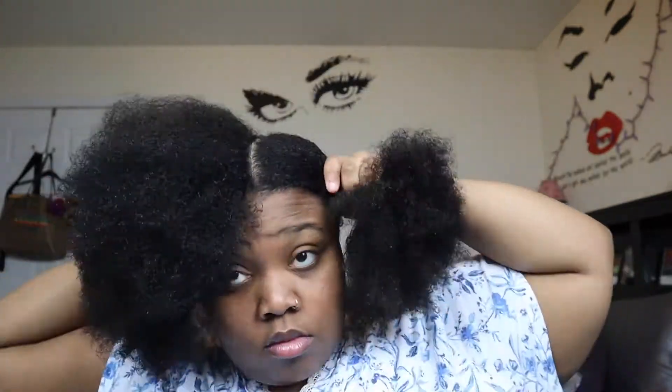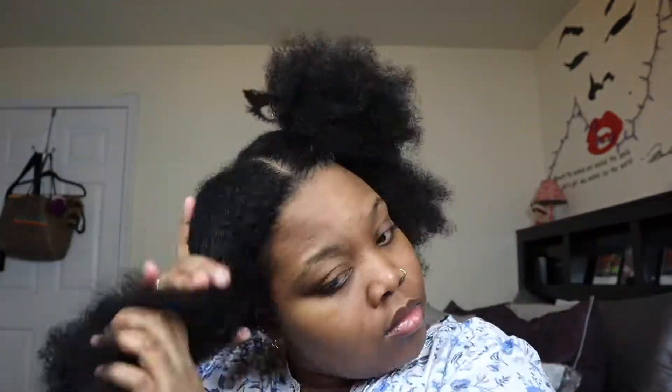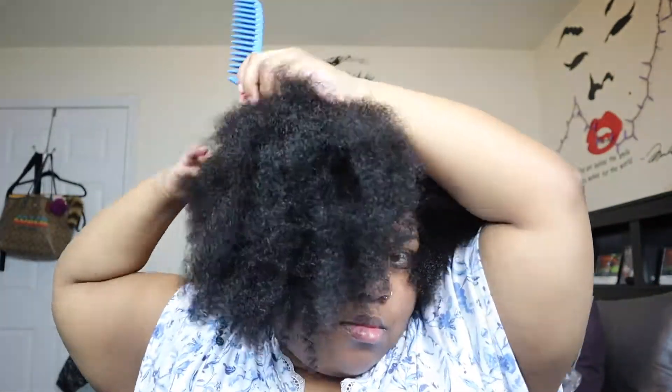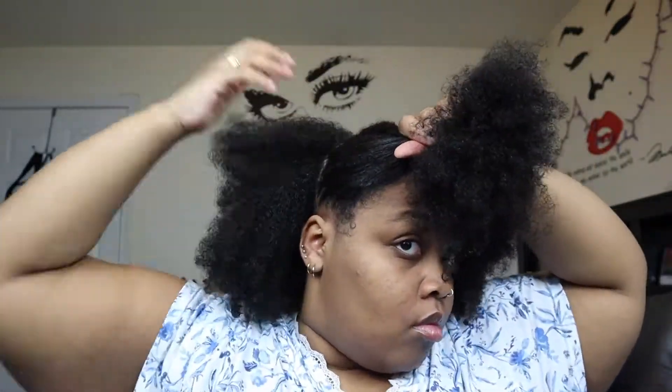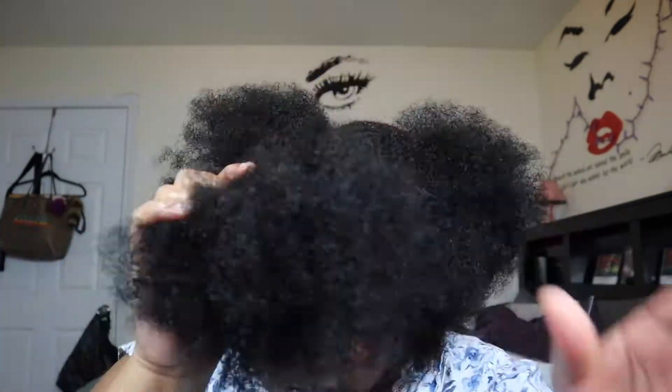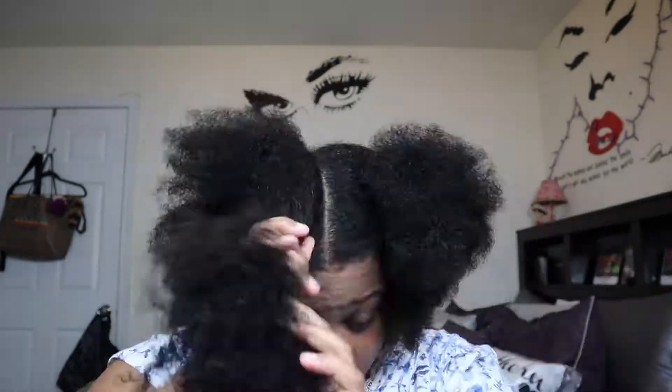I'm going to take a wide tooth rat tail comb — this was my first time ever seeing one this big. I got it at my local beauty supply store, and it works wonders, so when I saw it I grabbed two or three of them. I'm dividing my head into four equal parts, splitting it down the middle vertically and then horizontally, and using clips to clip each section up.